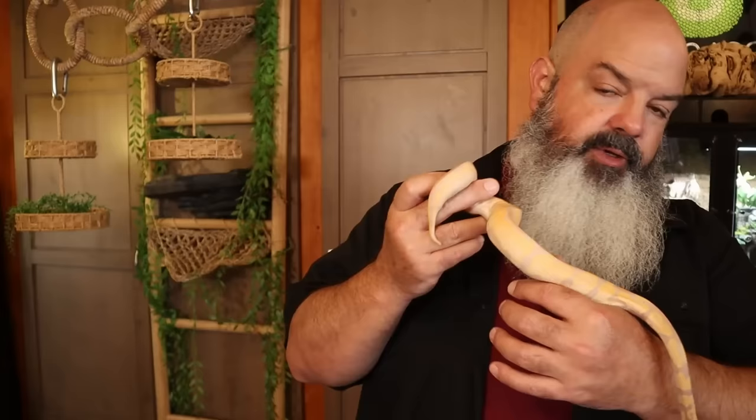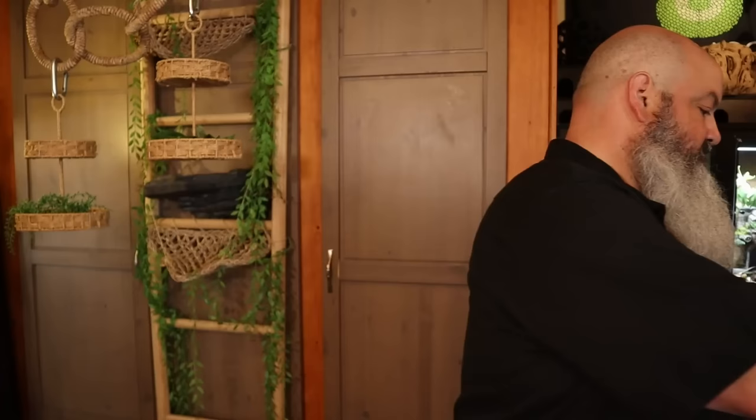Future Bob here: I noticed Bob neglected to mention an important point. What if your snake is eating the rodent butt-first instead of head-first? Don't worry about it. It takes longer for the snake to eat, but it's no problem — they eat that way in the wild sometimes and in captivity sometimes. Don't even worry about it.